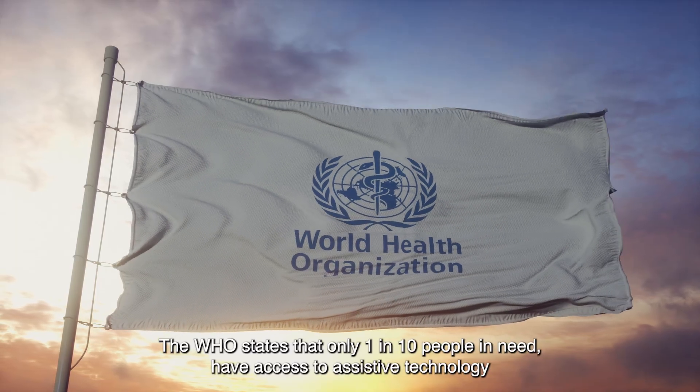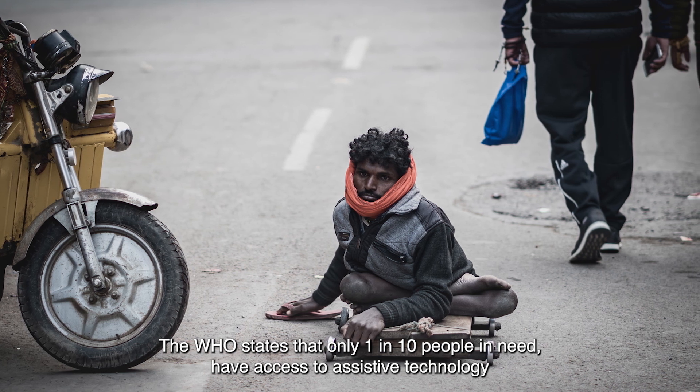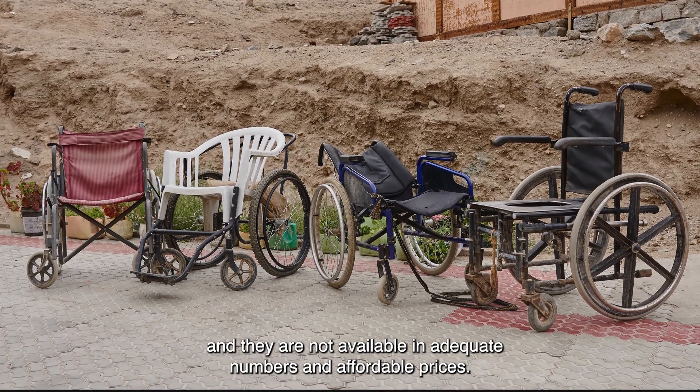The WHO states that only 1 in 10 people in need have access to assistive technology, and they are not available in adequate numbers and affordable prices.